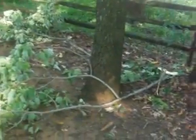Here we got tree branches all over the place. Just totally smashed. These are some pretty big tree branches when you really think about it.